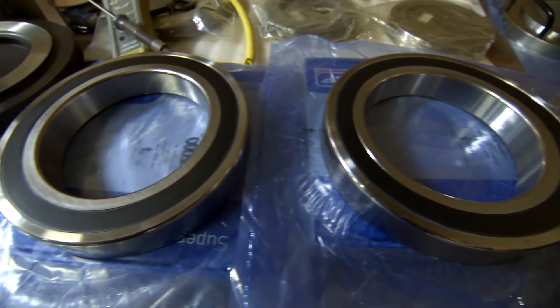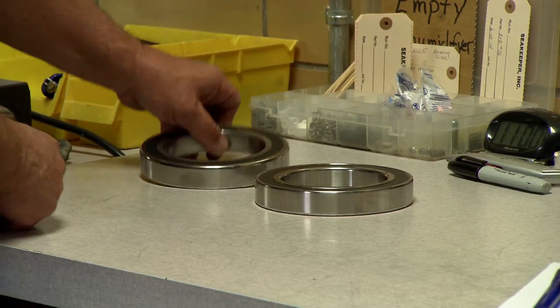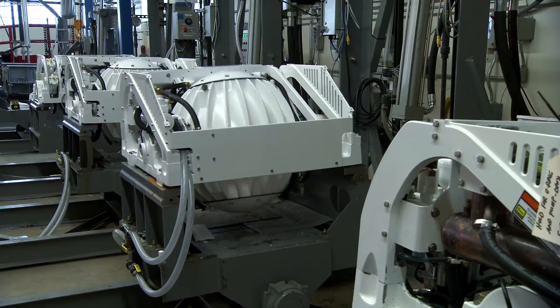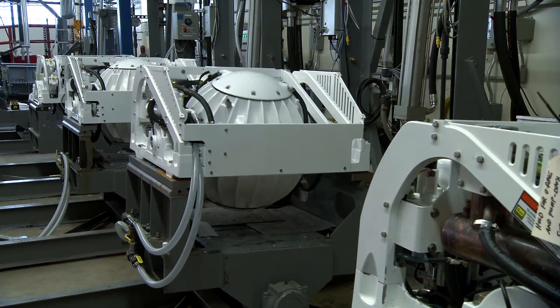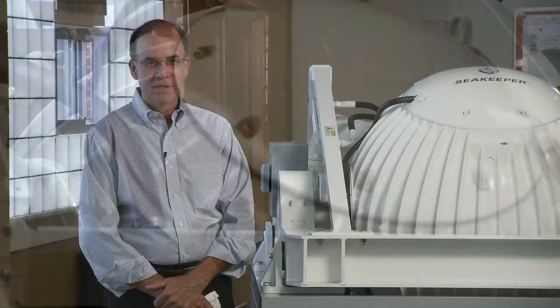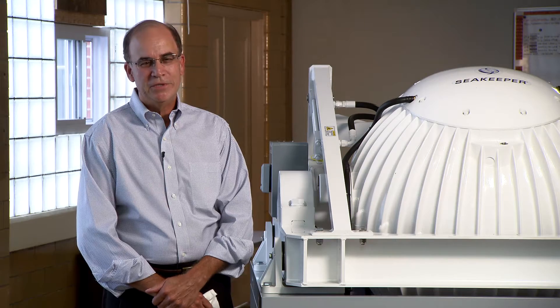SKF provides the bearings that this high-speed flywheel spins in. These bearings have to operate under conditions of high speed, high load, low noise in a vacuum environment. This is a very difficult and unique application for bearings.